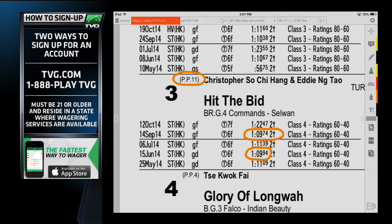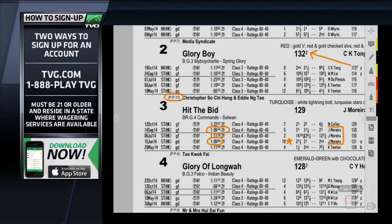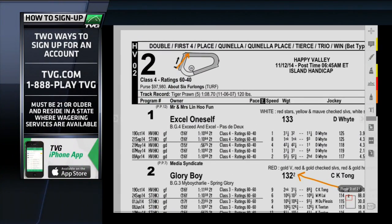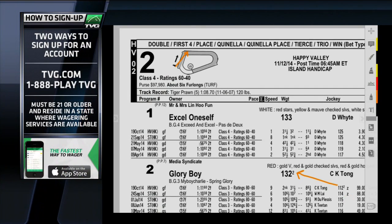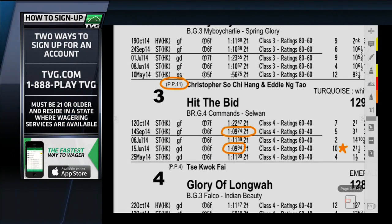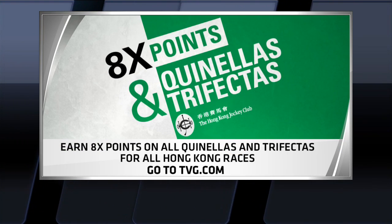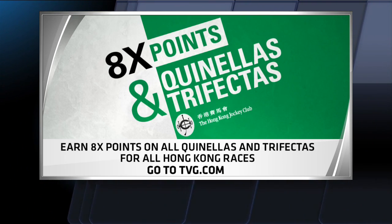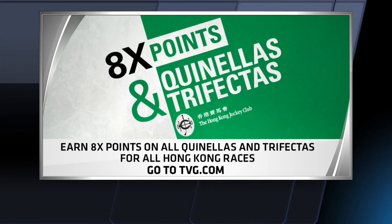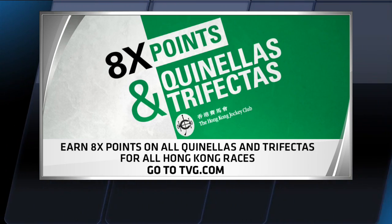The jockey's been familiar with this horse, coming out of some pretty strong races in terms of final time, and he's weighted very fairly in this race. So I think the three, Hit the Bid, is going to be a good play here in race two from Happy Valley on Wednesday morning — a class four race. And once again, there's a bonus for TVG players if you're willing to be up for the early morning races and enjoy the action from Hong Kong.